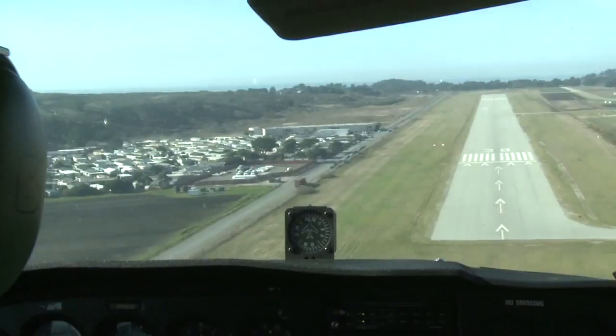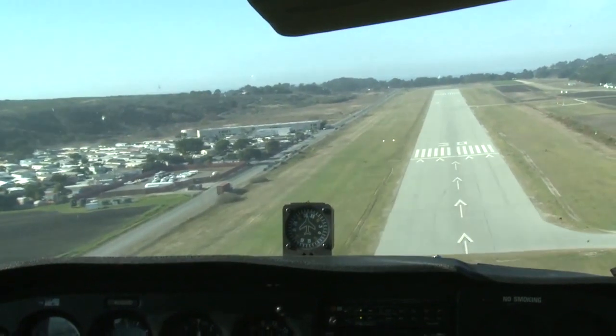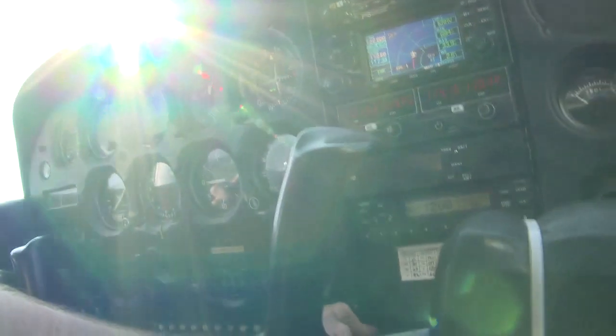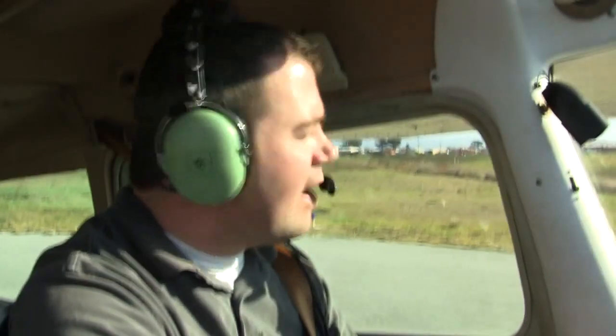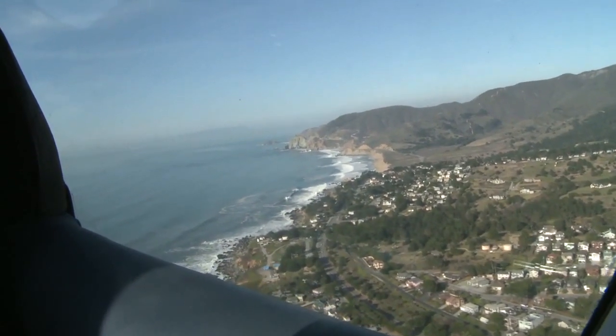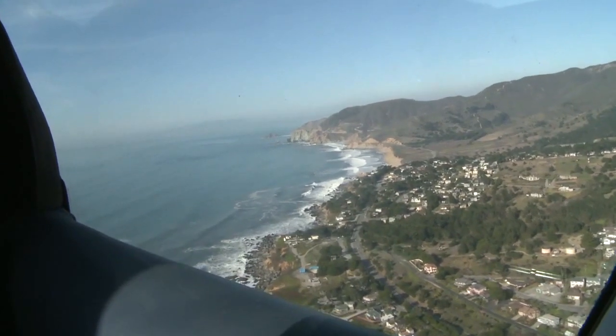We want to come down at 60 knots. We're a little faster than that because we're high and have a steeper angle of descent. Half Moon Bay traffic, Skyhawk 6525 Delta taking runway 30 for a right-downwind departure, Half Moon Bay. Charlie Delta just entering right downwind at runway 30, Half Moon Bay.